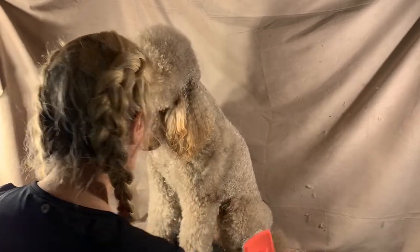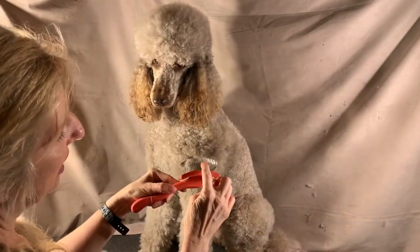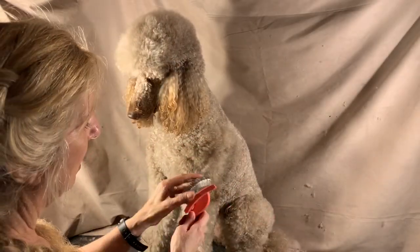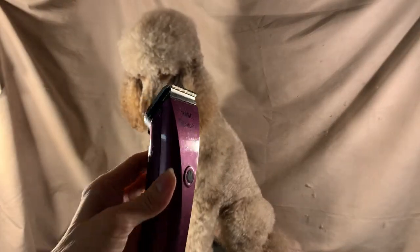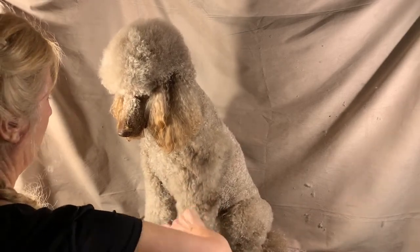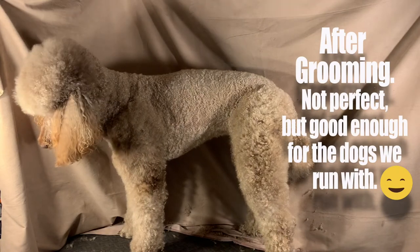The thing I use is the Chris Christensen coral brush, and what makes it different is the length of the bristles. I don't know what else it is, but I don't think you can have a poodle and not have one of these. And the clippers — they are the best.